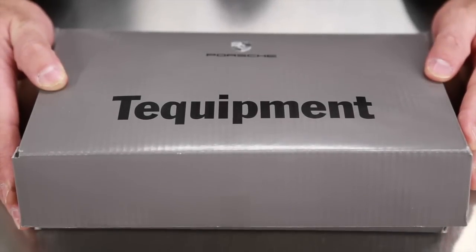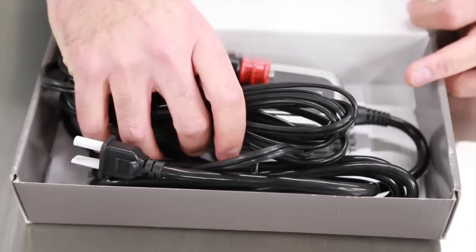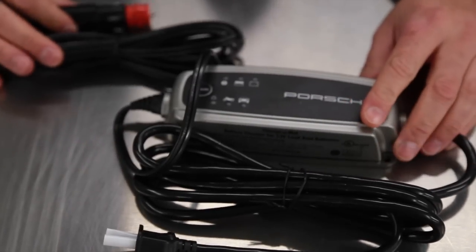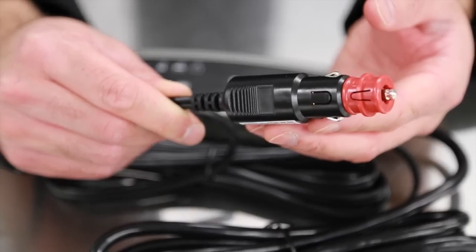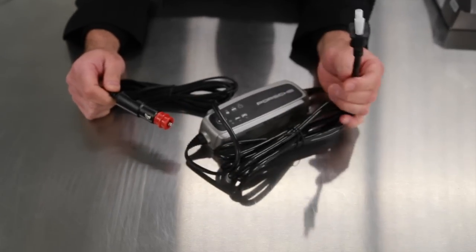Hello, it's John from Porsche Center Oakville, and today I'm here to talk about Porsche's battery charger called the Chargemat 2, which is available at our parts department or online. It functions as a battery charger with charge maintenance. One end plugs into the 12-volt accessory outlet in your vehicle, and the other end plugs into a wall outlet.